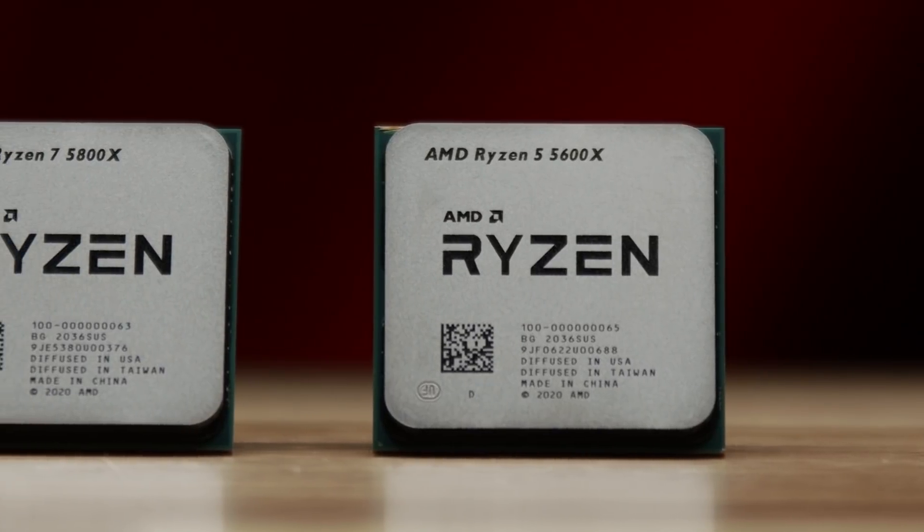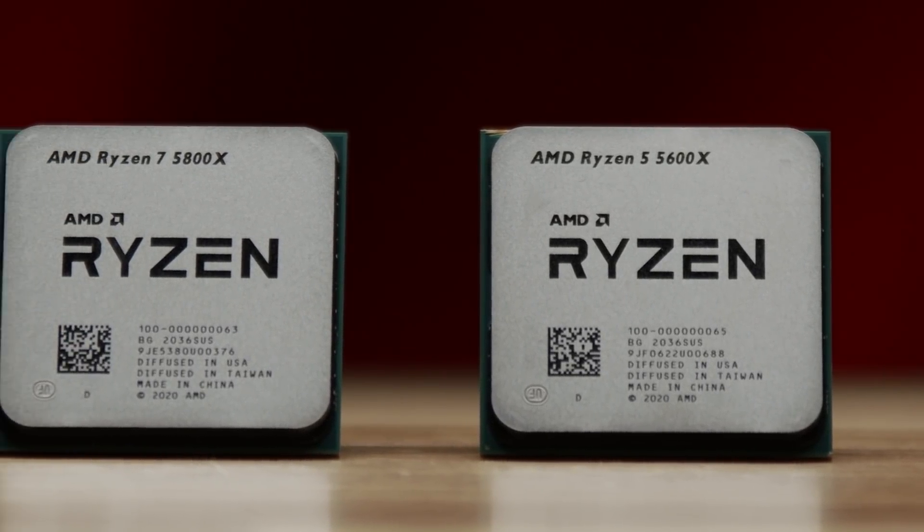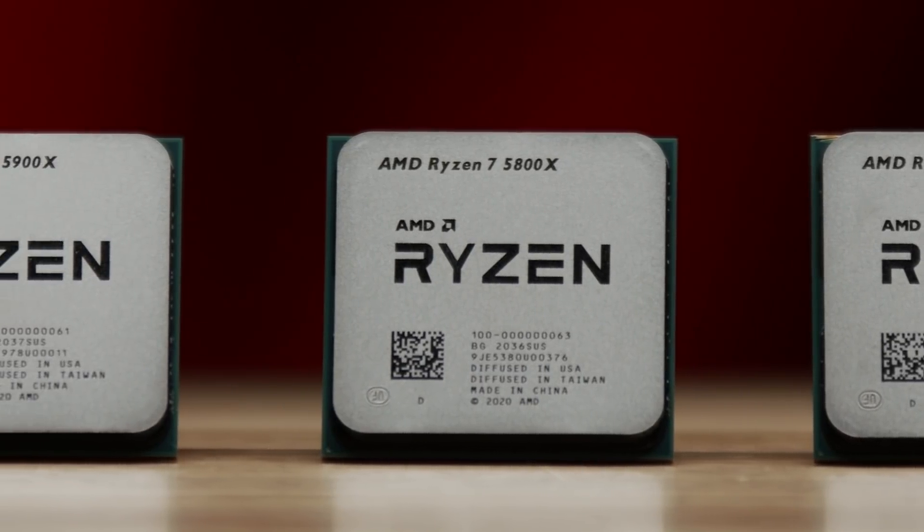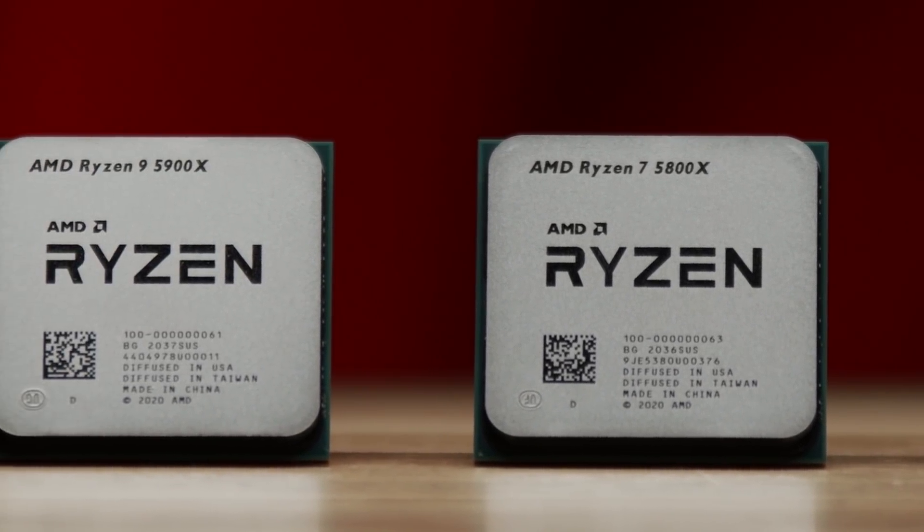We'll take a look at all of this in detail, but first let's run down the specs and vital information about the four new Ryzen CPUs that become available on Newegg on November 5th.